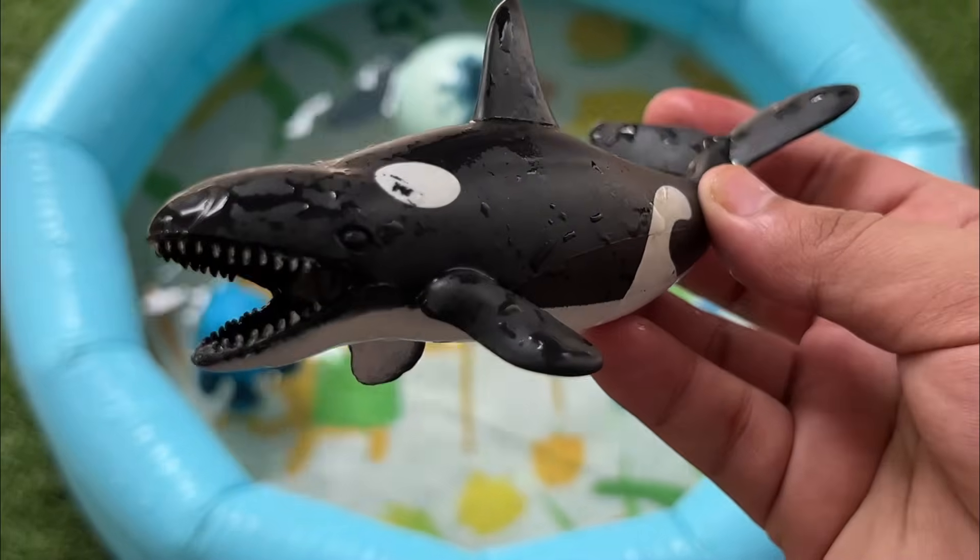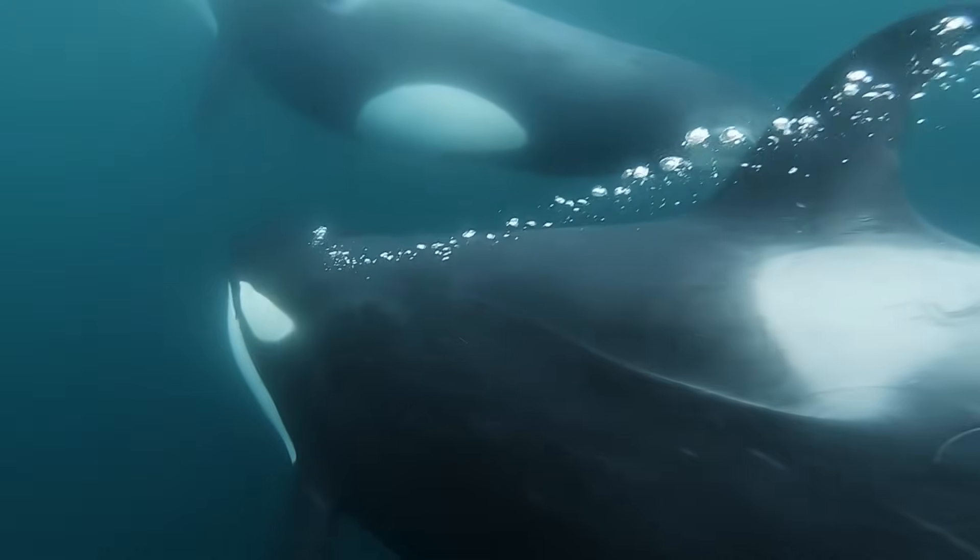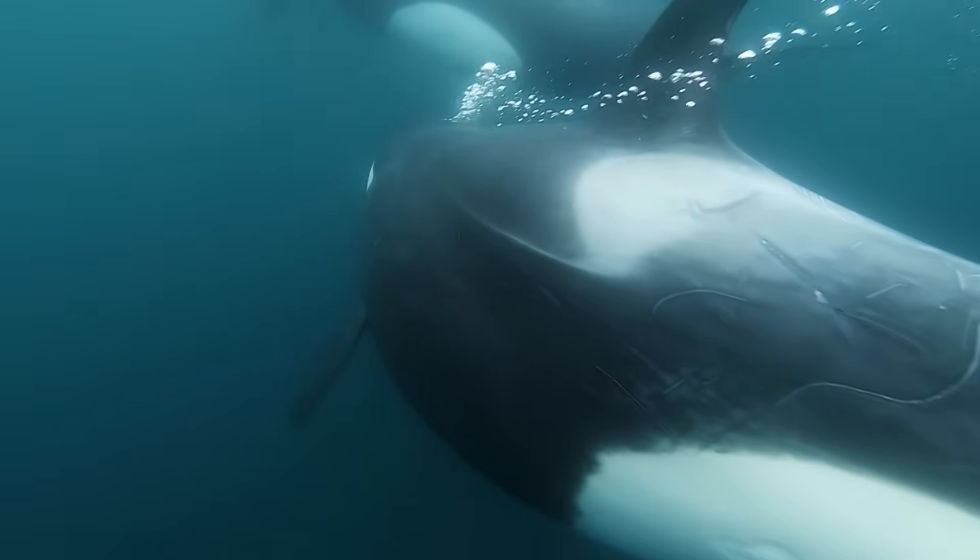Orcas are the largest members of the dolphin family and are known as wolves of the sea because they hunt in groups called pods.